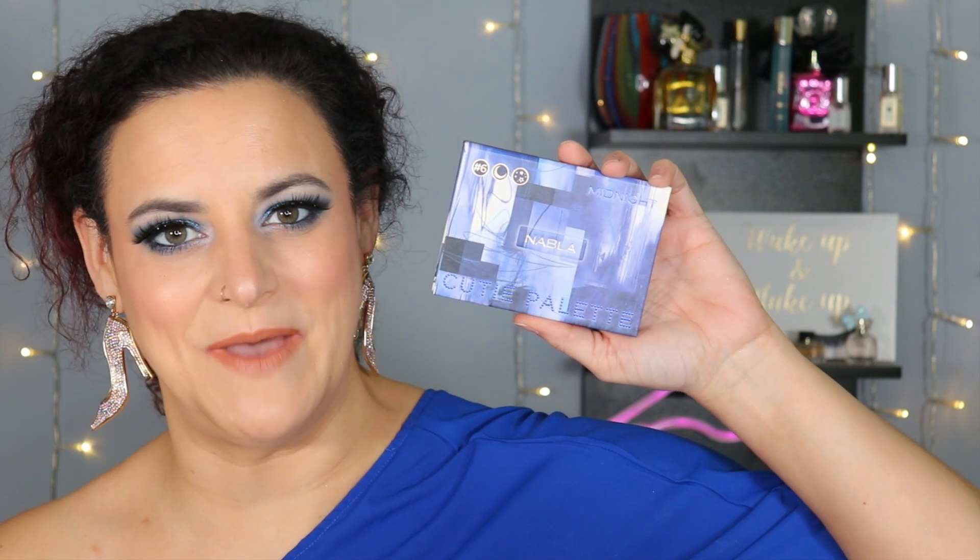Before we jump into it, I'll talk about my makeup very briefly. On my lips I have one of the lipsticks from Urban Decay in the shade Oat Milk. On my cheeks, I'm trying out a new blush from the brand Kulfi in the shade Lucky Lotus — it's a cream blush and a little goes a very long way; it is very pigmented. And then on my eyes, one of you lovely people sent me this palette amongst some other goodies — this is the Cutie palette from Nabla in the shade Midnight.